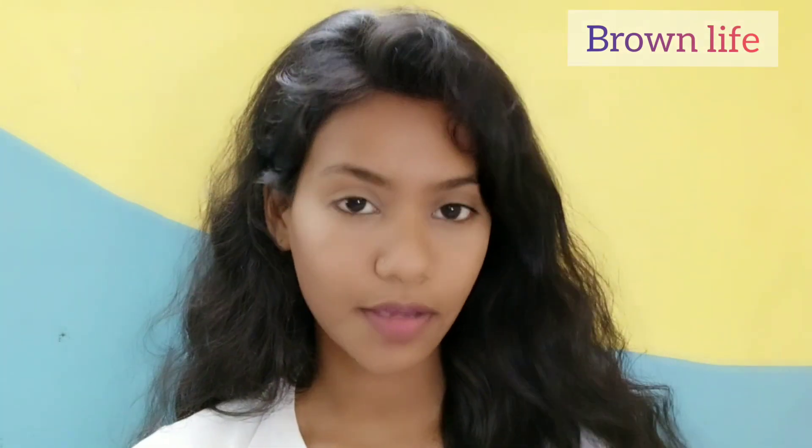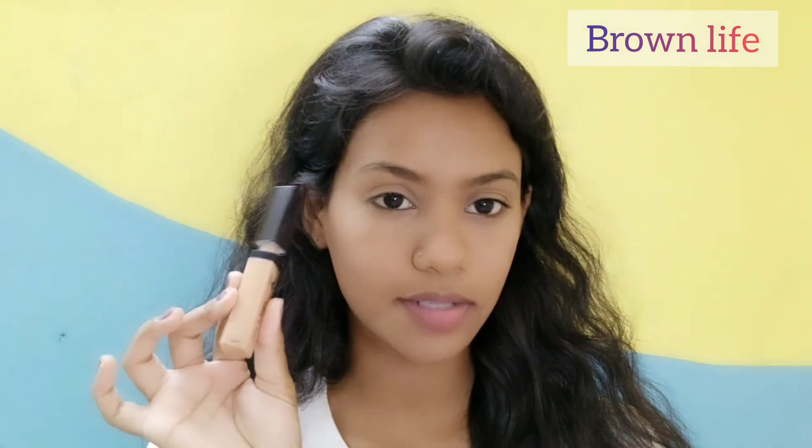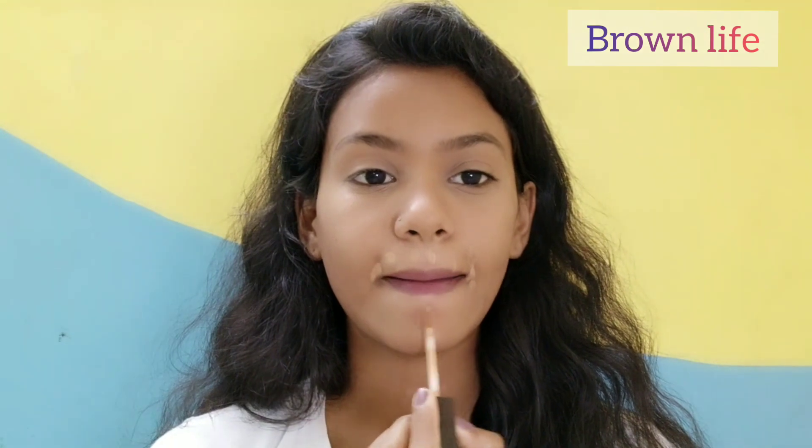The concealer I used is by the brand Wet and Wild and the shade is Medium Deep Tan. On camera my under-eye area looks white, but in real life it is not — it is my exact shade. I'll take some more and apply here because I have some pigmentation in those areas. I blend using my fingers only.